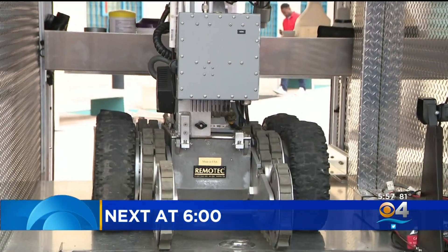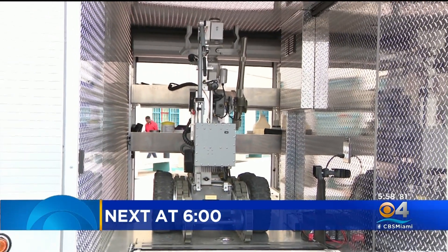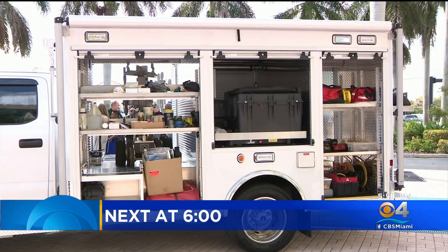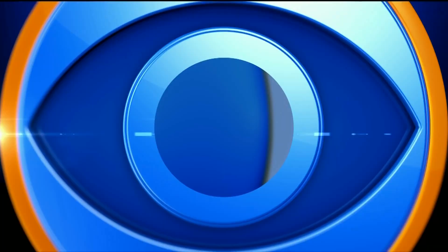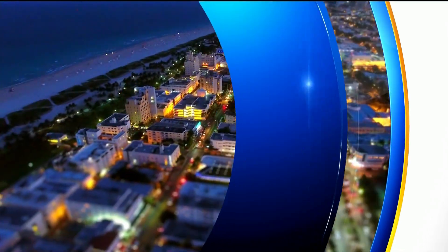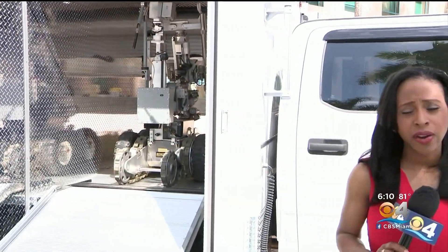The Broward Sheriff's Office received new state-of-the-art equipment today designed to save lives. CBS 4's Riel Creighton is at BSO to show us the big-time upgrade that could mean an even faster response to a bomb threat and other emergencies.